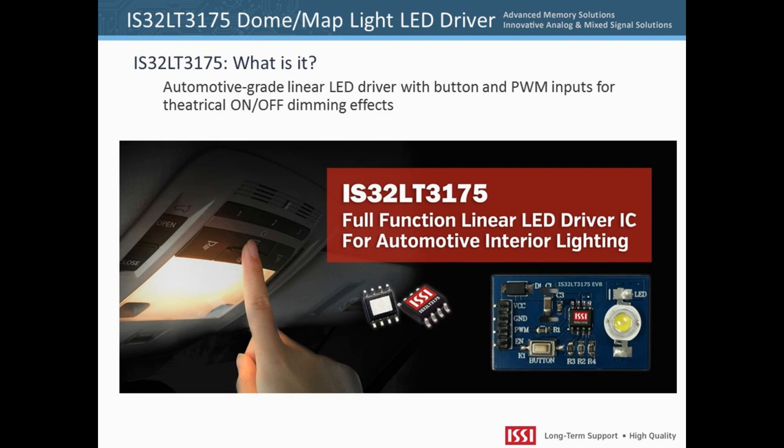The IS32LT3175 is a feature-rich AEC-Q100 Automotive Electronics Council certified LED driver that integrates a programmable 150 milliamp current source, push-button control, PWM input, and configurable fade-in or fade-out lighting control. The device comes in a thermally enhanced 8-pin package and is designed for use in map lights, dome lights, door lights, and other automotive interior lighting applications.